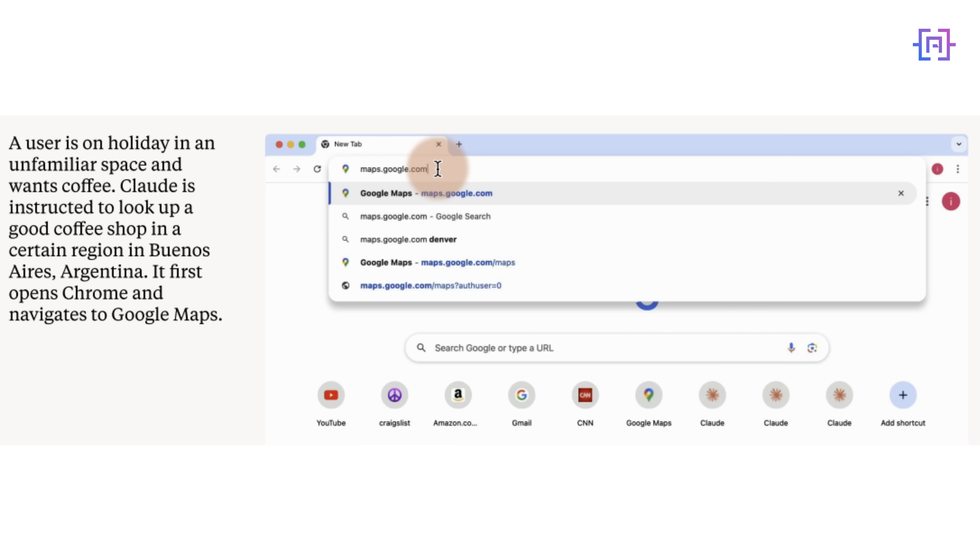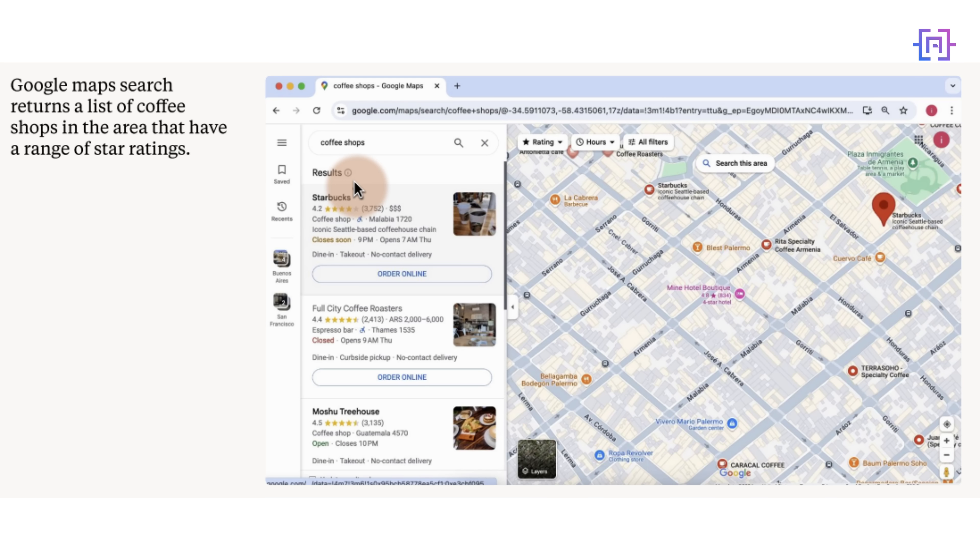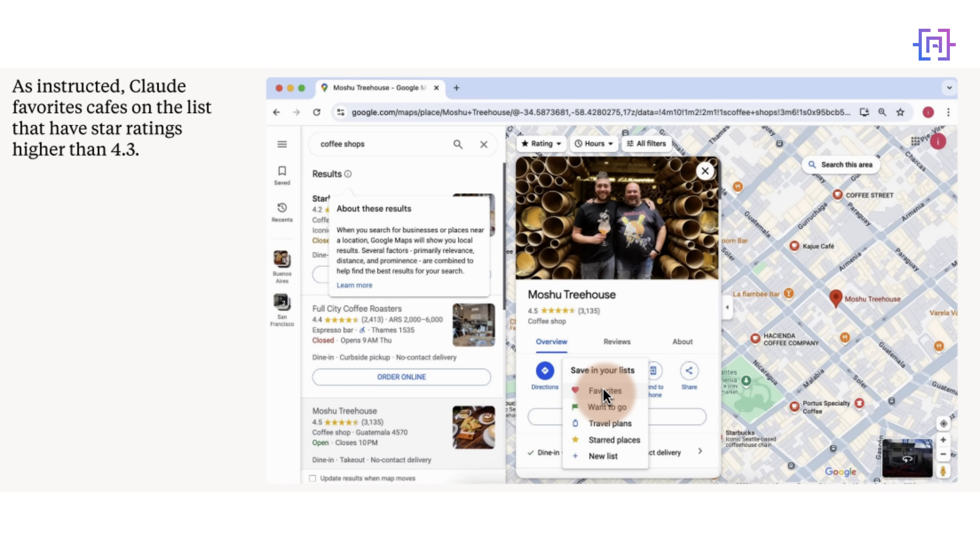Now let me share what I think is the most exciting update: Claude's ability to use a computer like we do. This is groundbreaking because it's completely different from how AI usually works. Instead of just chatting and writing code, Claude can now browse websites, click around a platform, navigate through different pages, understand what it sees on the screen, take action, and work with multiple applications at once. Imagine having an AI assistant that can watch you do a task once and then handle it for you afterward.